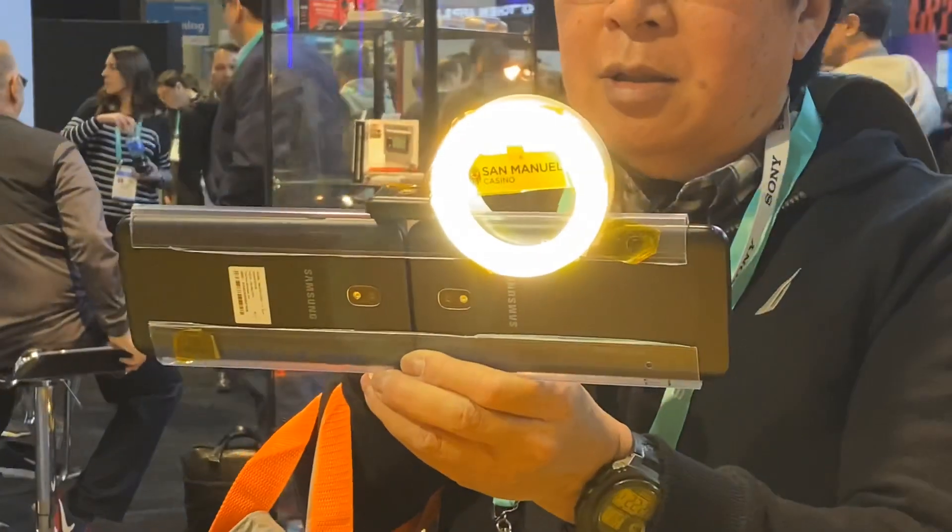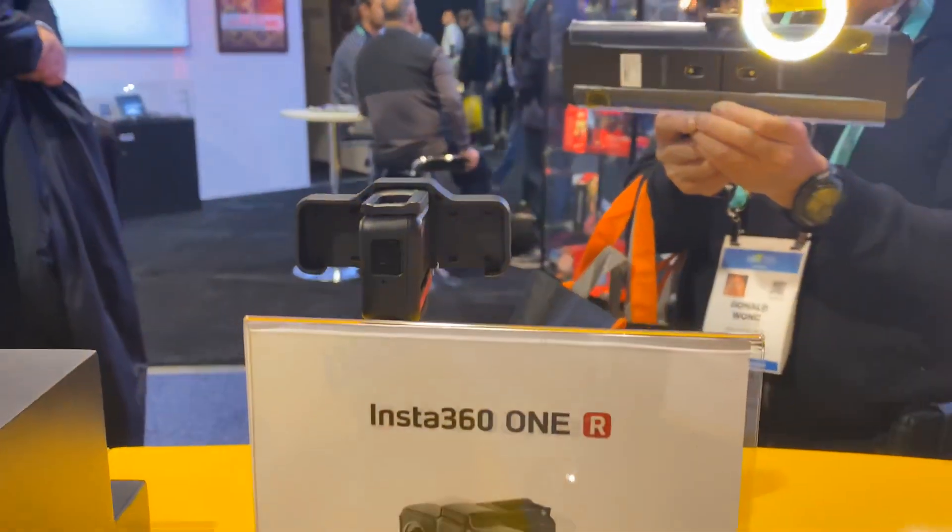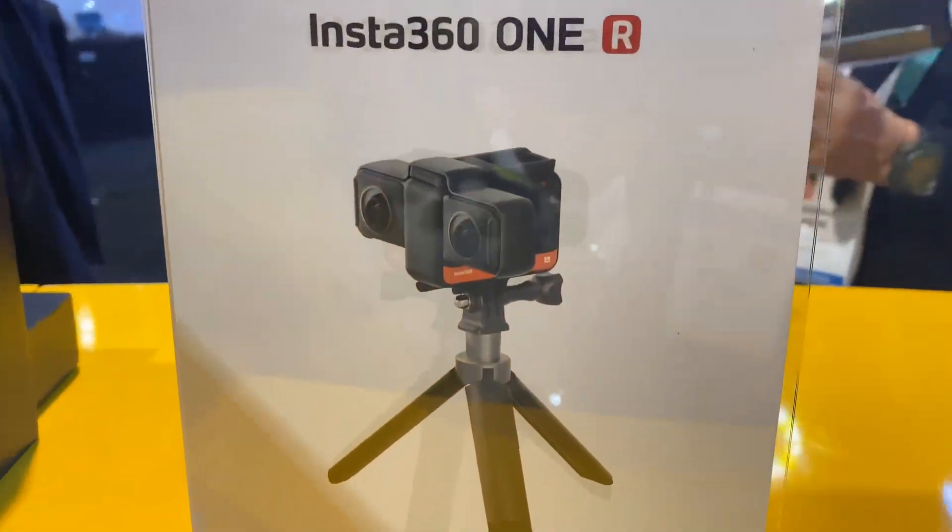Check out this guy's VR180 camera. This is Samsung. He's taking a VR180 and Insta360's new VR180.